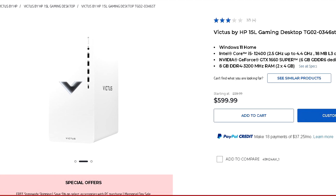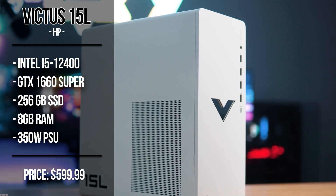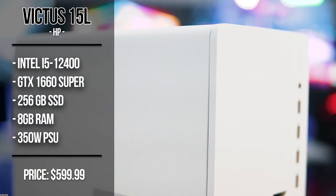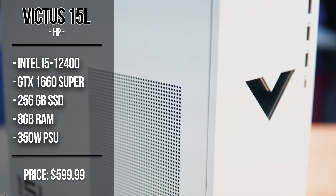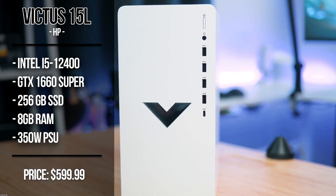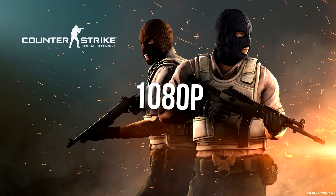The first one is the HP Victus 15L. This time it's a different model — it has the i5-12400, one of the best CPUs for price-to-performance right now. You get the non-F version, which helps with video editing thanks to integrated graphics, and the GTX 1660 Super with 6GB of VRAM, a pretty solid budget GPU.